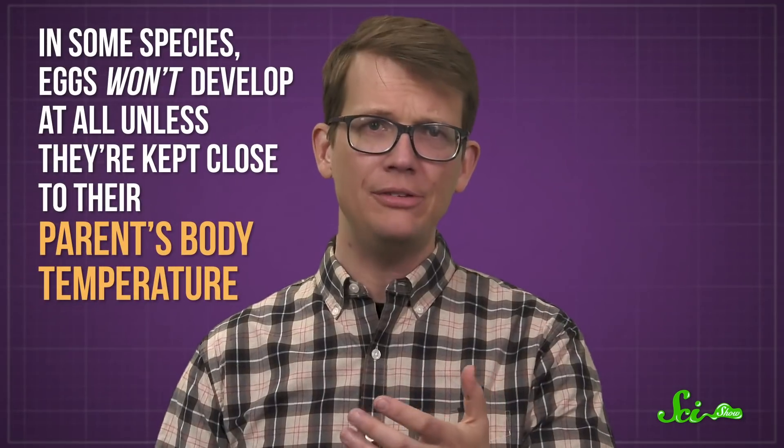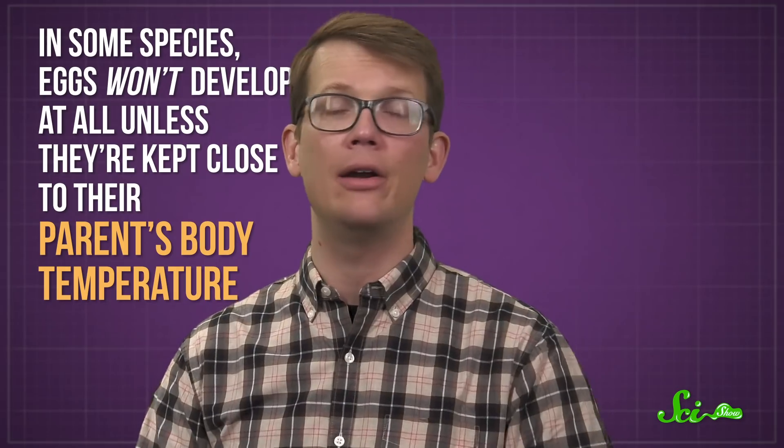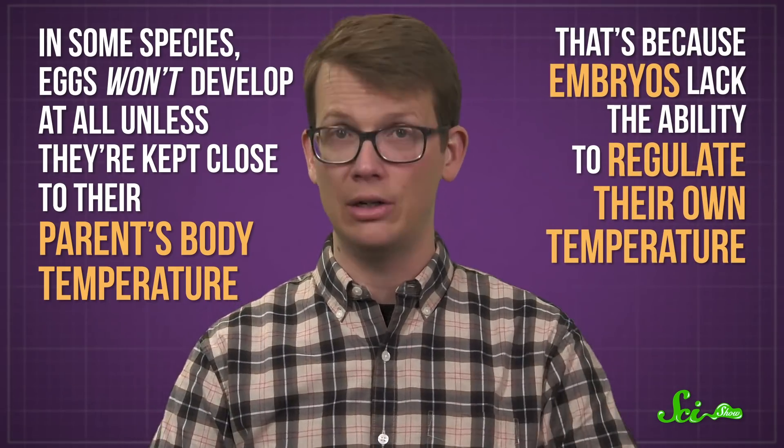Deep-sea animals aren't the only ones getting in on volcanic nurseries. For creatures like us that maintain a pretty constant body temperature regardless of their environment, it seems to be even more critical to keep embryos warm while they develop. In some species, eggs won't develop at all unless they are kept close to their parents' body temp, because embryos lack the ability to regulate their own temperature.